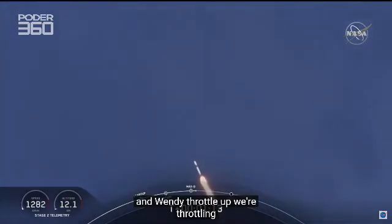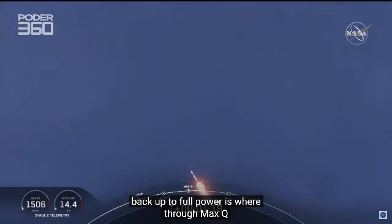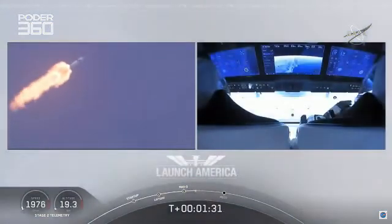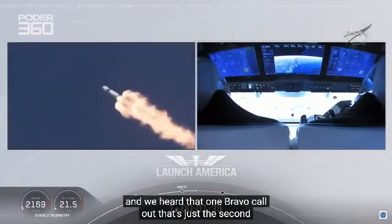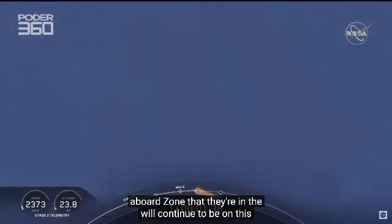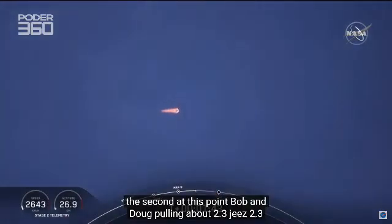M1D throttle up. We're throttling back up to full power as we're through Max-Q. Copy, 1 Bravo. We heard that 1 Bravo call-out — that's just the second abort zone that they're in. They'll continue to be on this until the first stage has done its job and they switch over to the second. At this point, Bob and Doug are pulling about 2.3 Gs, 2.3 times the Earth's gravity, already moving at over 1,500 miles per hour.